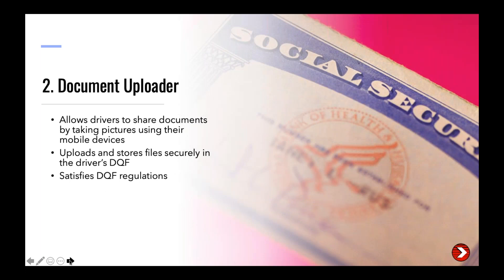The second service is Document Uploader, which makes it easy for drivers to share documents from their mobile devices instead of making copies or mailing information. They simply take a photo of documents like a CDL or Social Security card with their device, and our software uploads it directly into their DQF file, where it's stored safely and satisfies DQF regulations and requirements.